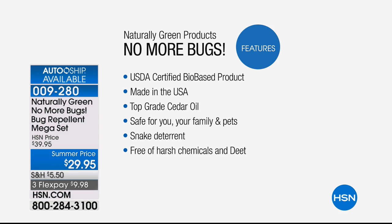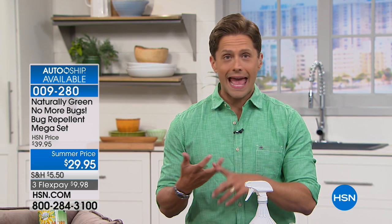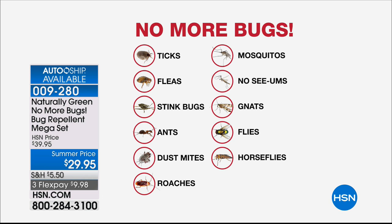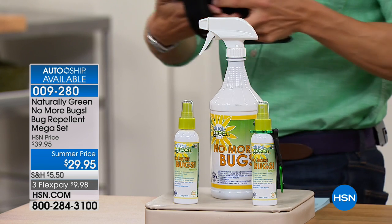It can be sprayed directly on your clothes, directly on your pets, directly on your furniture and around your home. It's so powerful it's actually a snake deterrent, in addition to getting rid of fleas and ticks for your dog, ants, cockroaches, palmetto bugs — you name it. They're all repelled when you use this natural product that actually smells good and you can spray it absolutely everywhere.